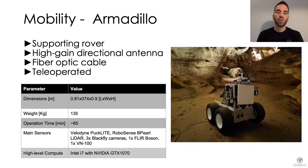The Armadillo rover was the only wheeled robot deployed by Team Cerberus. It was used to support underground operations and extend the communication range of other robots. It is equipped with a high-gain directional antenna and connects to the ground station using an optical fiber cable that can be incrementally released using a spooling mechanism.